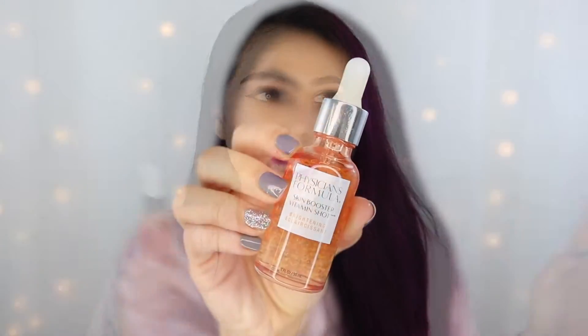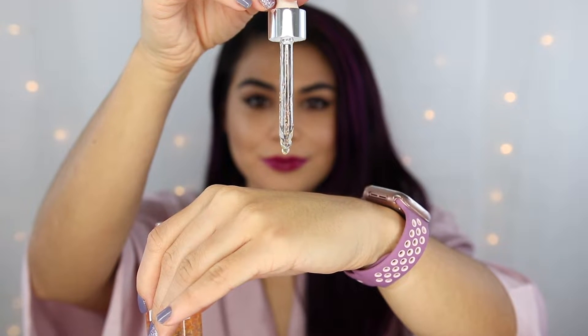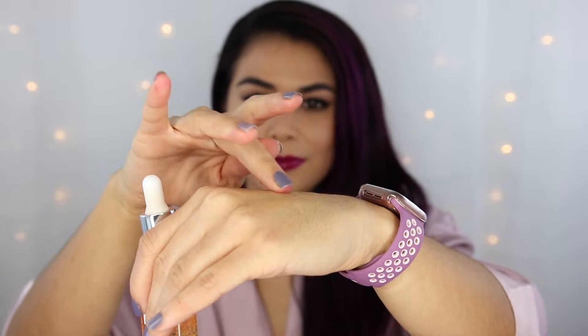The product I put on before the moisturizing cream is the Physicians Formula Skin Booster Vitamin Shot in the Brightening Serum. This serum is specifically designed to target dark spots and brighten them up and even out skin tone. It's made with vitamin C as well as licorice, which helps target dark spots, and B3 to improve complexion. After cleansing and toning, I'll put this onto my cleansed skin, let it sink in for a little bit, and then use the Rosé All Night Cream.